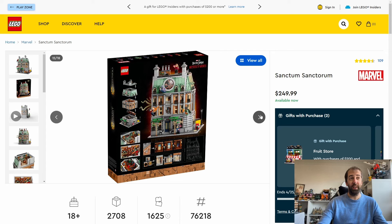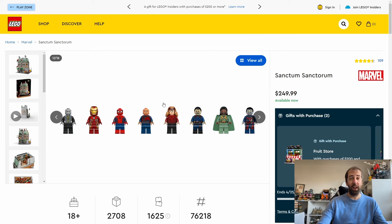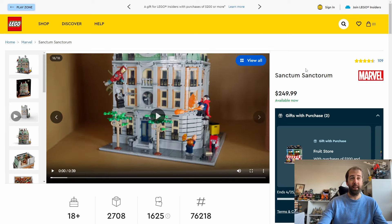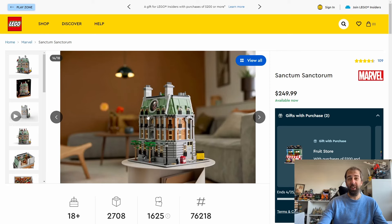The minifigures are really fantastic — you get eight in total. There's quite a bit of customisability in how you display it. In the UK this is regularly on sale; I've seen it down to as low as £140 at Argos. I wouldn't pay full price for it. Definitely one you want to get, even if you're not necessarily a Marvel fan — just as a modular it looks really nice and blends in well with normal Creator or Icons modulars.